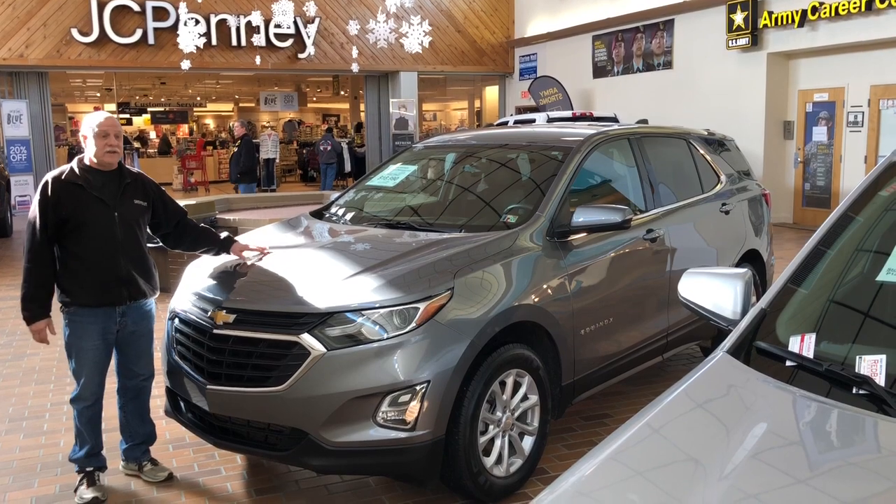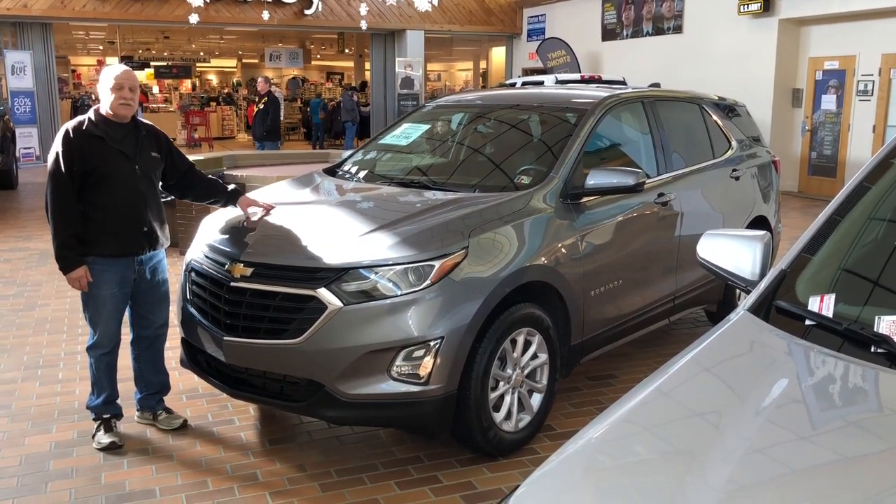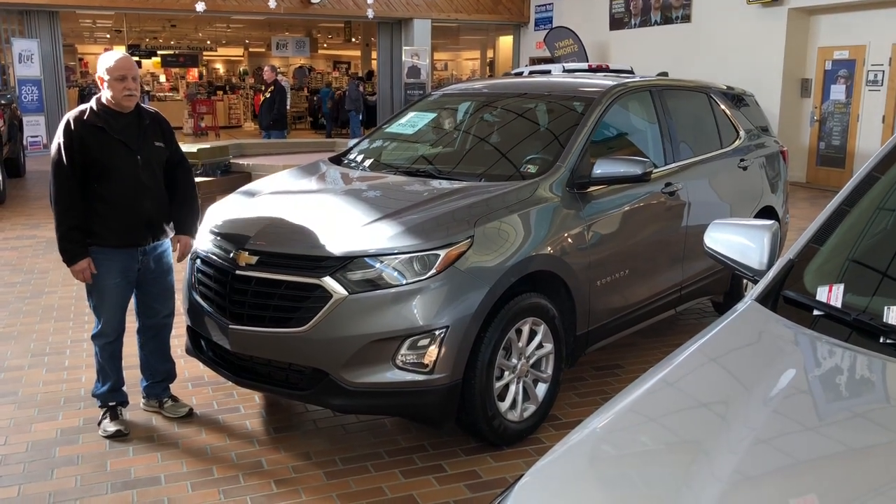Continuing on, this is another 2018 Equinox. Only 43,000 miles. It's an LT, $18,990. Awesome deal on this one.